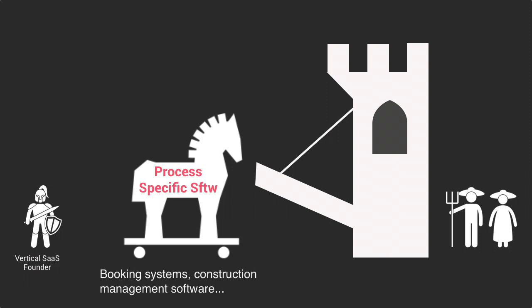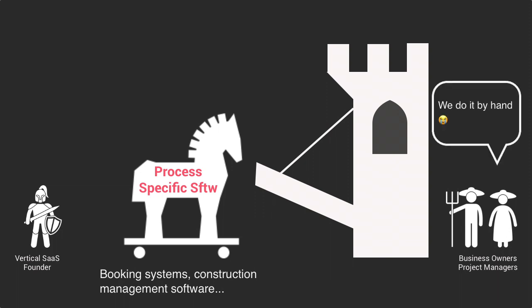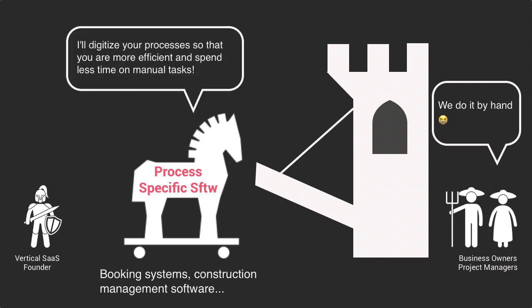Construction companies need to manage their construction projects as well as the timetable of their workers. This is why many first-generation vertical SaaS companies simply built software that was helping business owners to do what they traditionally did with good old papers or spreadsheets. The main value proposition of these process-specific software products was to increase the efficiency of these customers by essentially digitizing their core processes.